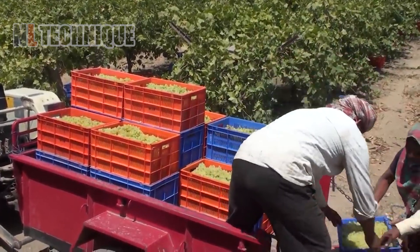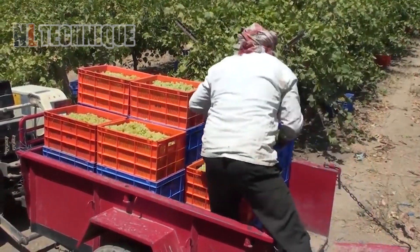Indian green grapes are harvested by hand to preserve the fruits and prevent them from being crushed.